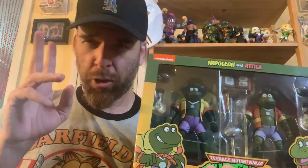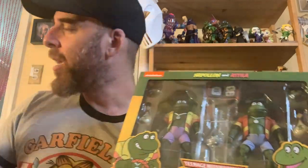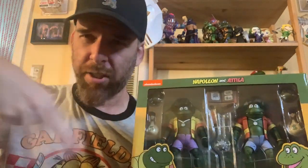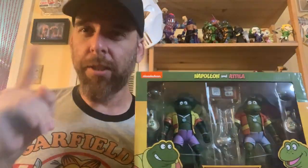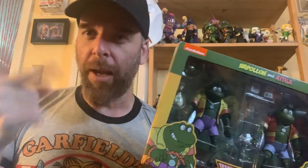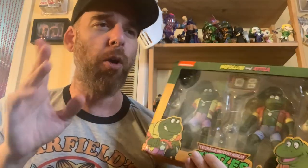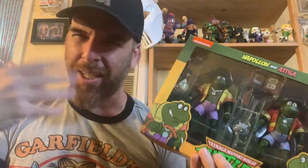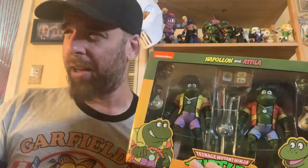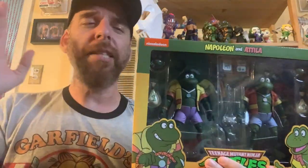I did this video twice — started it twice — and both times, as soon as I started talking, my cat would go to the litter box and start sifting through the sand. I've noticed he does that when I start my videos. So either my cat is an asshole and he's just messing with me, or my voice induces some kind of brown noise like in South Park where animals want to go. Anyway, I just thought I'd mention that because it's becoming very noticeable, but I digress.